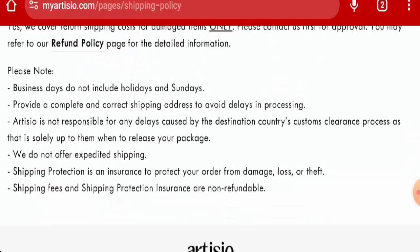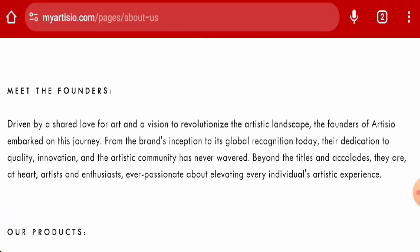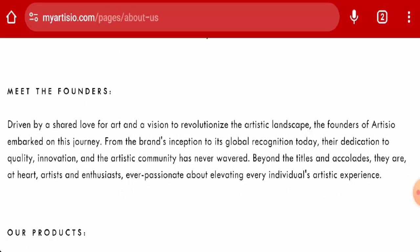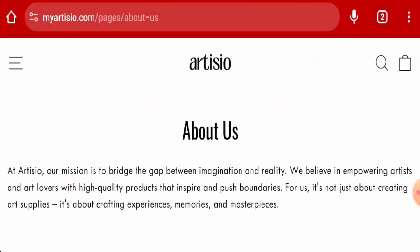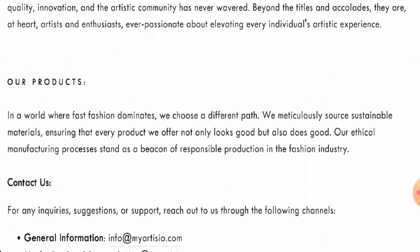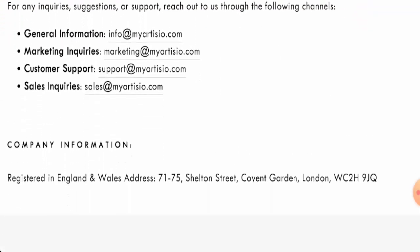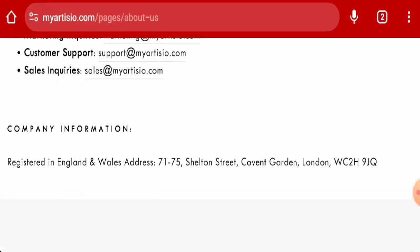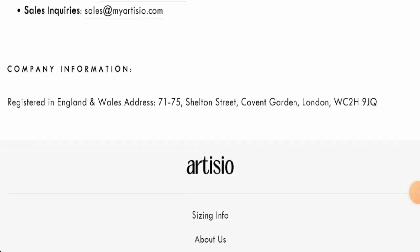Next, we will check the About Us section. They mentioned the founders but the founder name is not given, which is a drawback, and the business establishment date is also not provided. For contact details, they have given an email address and a company address. The email address matches the domain name, but the physical address doesn't add up and seems quite suspicious, so be aware of this.